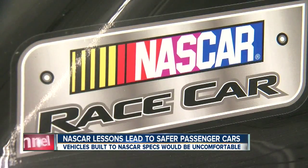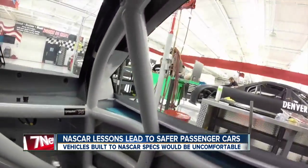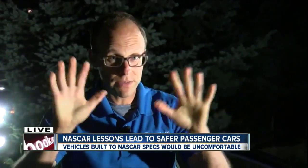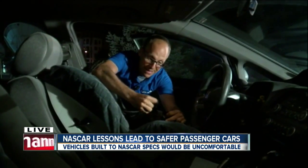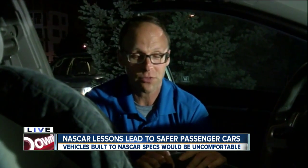The auto manufacturers have a lot of other things to look at. They have to make a car appealing to a consumer — it's got to be comfortable, it's got to be easy to get in and out of. A seatbelt is a great thing, but imagine if you were just going to buckle yourself up in something like this. We all know how long it takes to get a kid situated into one of these in the back seat, but just imagine how long it would take you just to get yourself into something like this, just to go to the store. It's really the trade-off between convenience and over-the-top safety. Reporting live, Marshall Zellinger, 7 News.